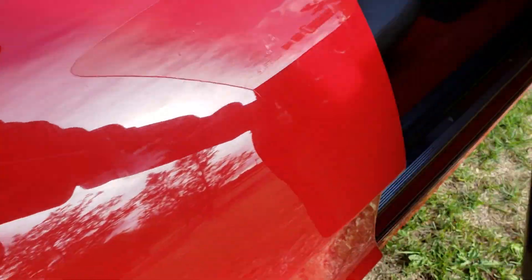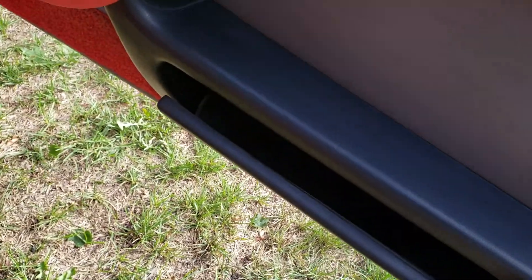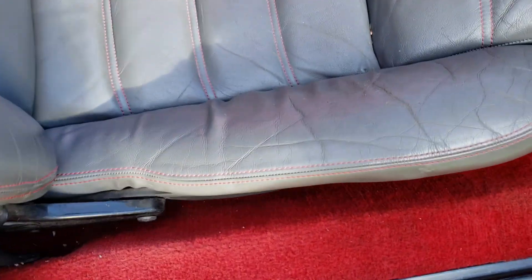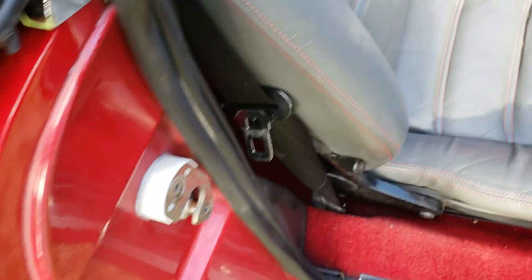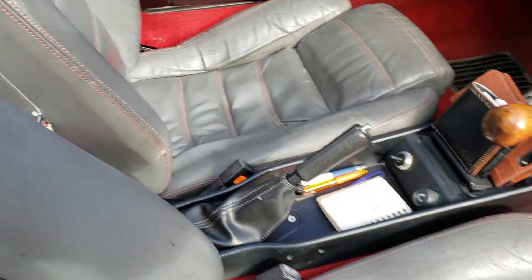On the passenger side, just a quick look — it's all held in place. Seat looks good. The fan works. The windows work on both sides.